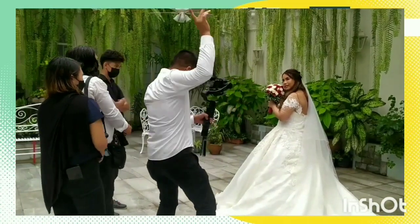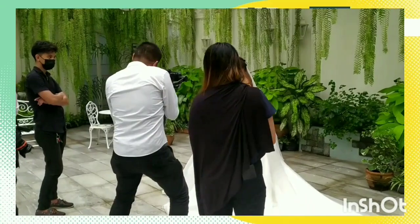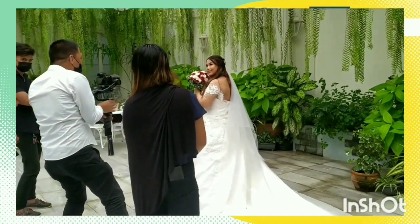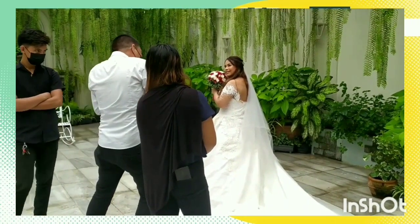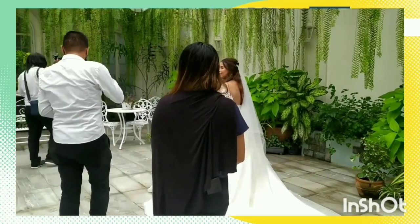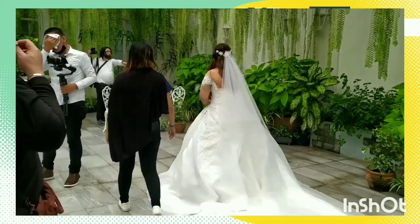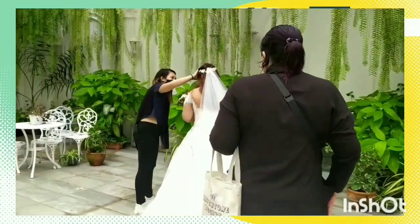This part is the bride's pictorial — she's already wearing her gown. The makeup artist is on the side for retouches, and she can do numerous retouches throughout the day. If you have a makeup artist, that's very helpful.